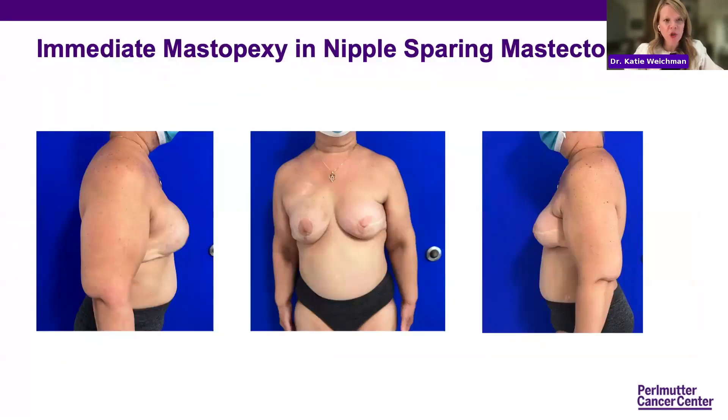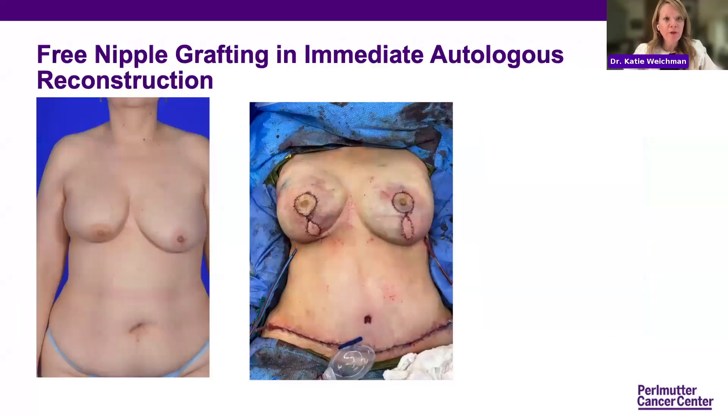Here's an example of a patient who had multiple procedures — on her left breast she had a tram flap and nipple reconstruction, and on her right breast she had a mastopexy, nipple sparing mastectomy, and implant reconstruction. You can see we were able to preserve the nipple on the right side. The next choice is free nipple grafting and immediate autologous reconstruction — for a patient whose nipples are in a ptotic position, not able to have nipple sparing mastectomy, but we can do a free nipple graft. This is just our early results on the table.